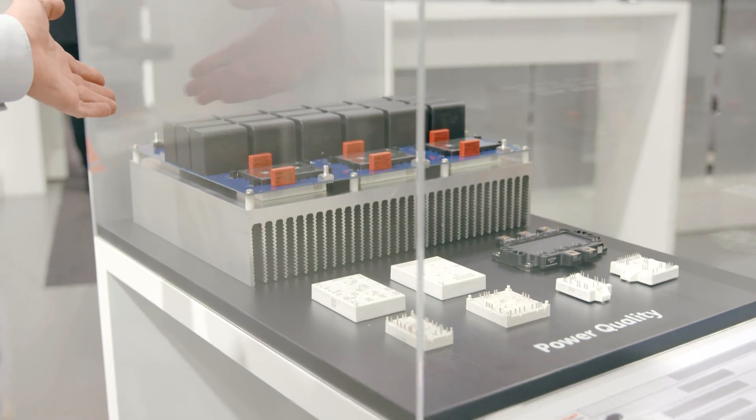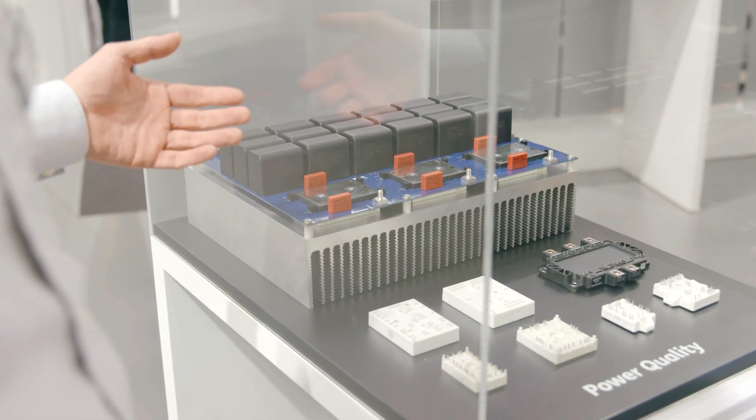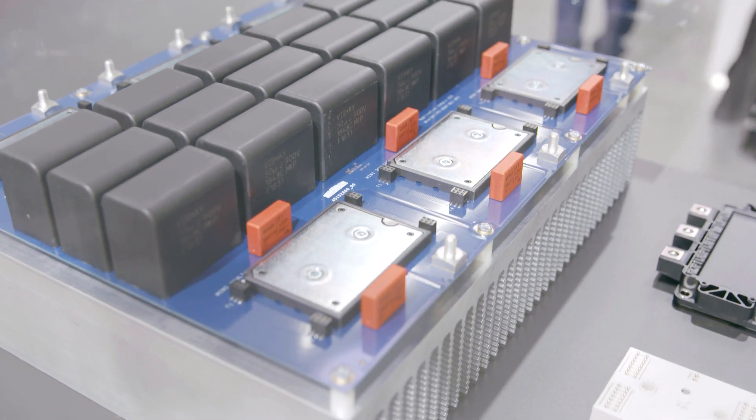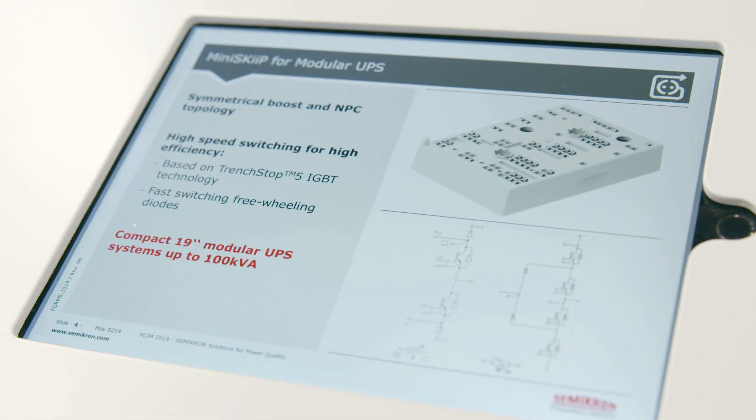So Stefan, what specifically is new this year at PCIM 2019? Besides the standalone units, we also have modular UPS systems. These are really modular systems where you have building blocks of around 50, 60 kilowatt today. These are unfortunately based on TO modules, on discrete devices today. But now the companies are increasing the power of these modular UPS up to 100 kVA, so it gets a bit tricky if you still want to use discrete devices.